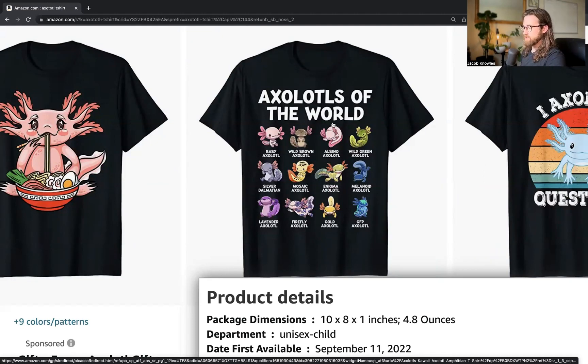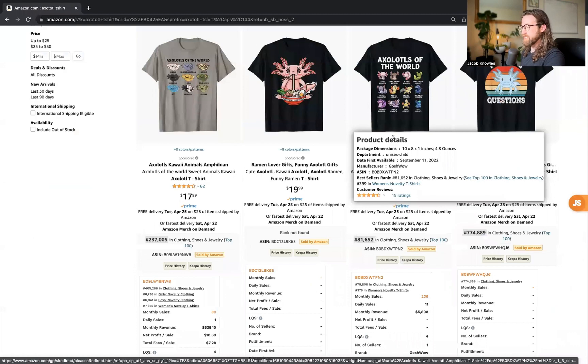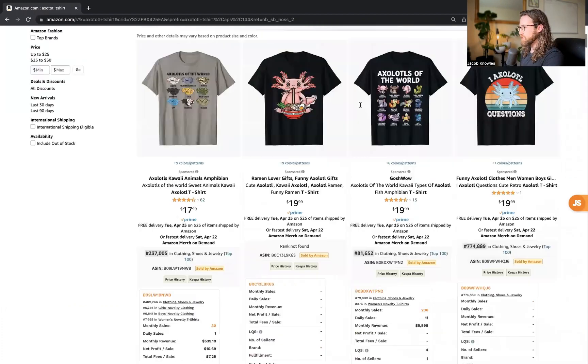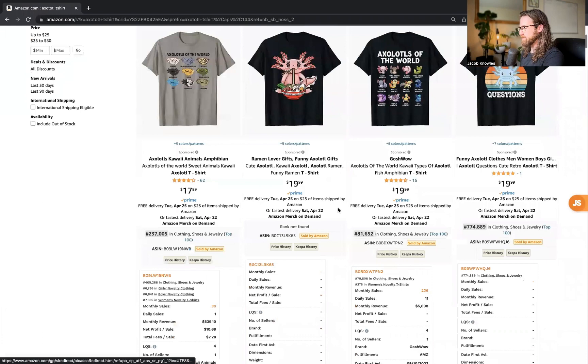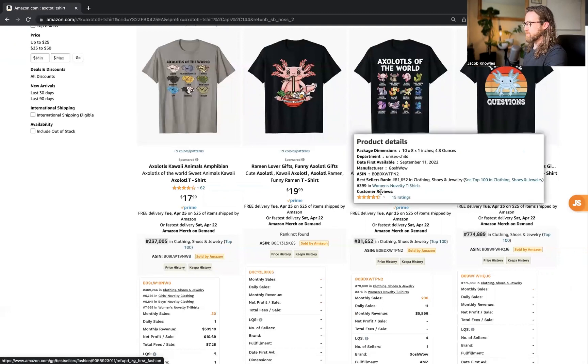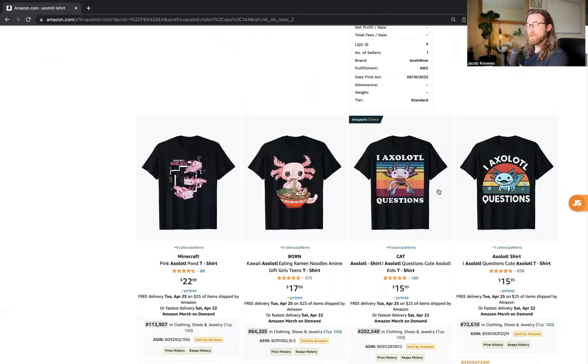If you are ready for Jungle Scout, there is a link below to get started and there is a seven-day money-back guarantee, no questions asked, for you to try it out. This was one shirt I would definitely send to a designer and ask them to remix and make their own. I think it could potentially compete and do well with this listing that is making on average 236 monthly sales.